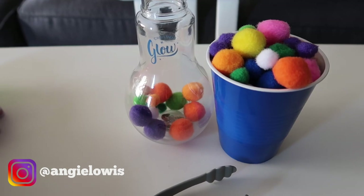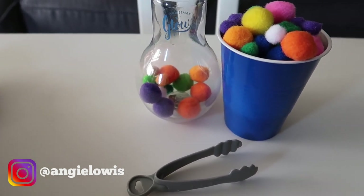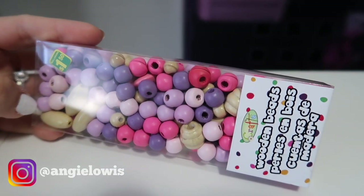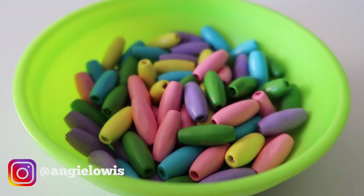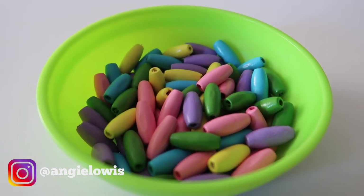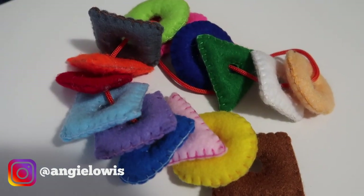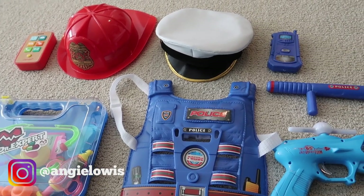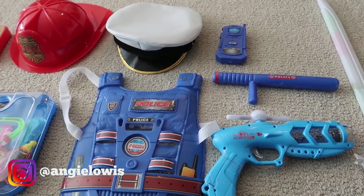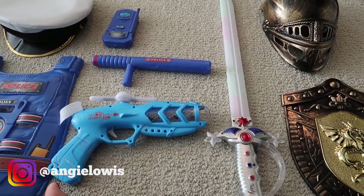Hi everyone, welcome back to my channel. In this video I'm going to show you how to entertain your three-year-old at home, especially during the coronavirus pandemic. I have more than 30 activities to show you. Some of them are Montessori inspired, some are house chores, and some are DIY items. Make sure you check out till the end because some of them can entertain your child for one to three hours.